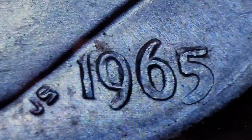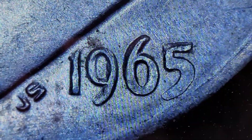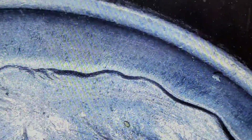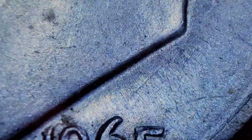Alright, well that's it for the hunt. This 1965 is pretty clean. Would you guys keep it, or would you put it in your return change and just bring it back to the bank? It's a really nice looking 1965. First year of clad. I'll show you the reverse — really not too much wrong with it.